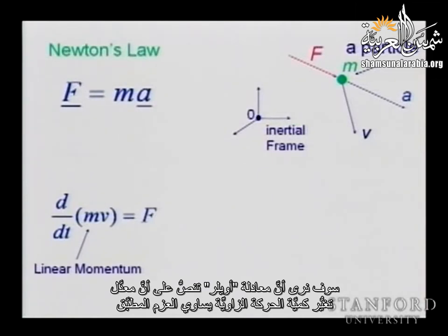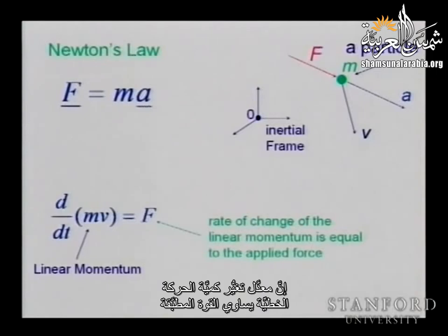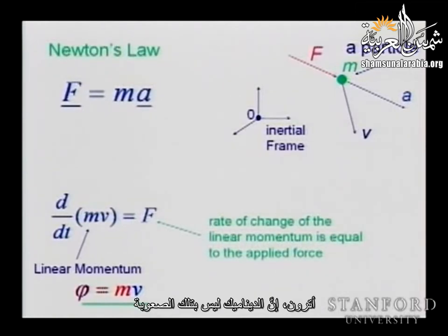The inertia tensor I is this integral over the volume of all the vectors locating all the points on the rigid body, scaled by the density. Taking P hat P hat — the cross product operator, a 3x3 matrix — and rewriting it, we get: P transpose P times the identity (which is the square of the vector P, scaling the diagonal) minus P P transpose (a 3x3 matrix). Using this relation, we can rewrite the inertia tensor. Minus P hat P hat in that integral leads to the inertia tensor elements Ixx, Iyy, Izz and the products of inertia Ixy, etc.